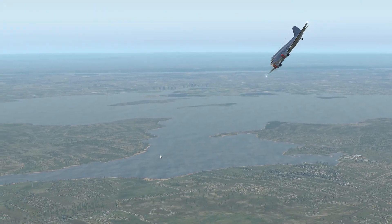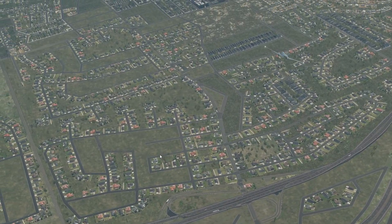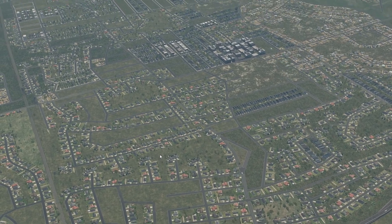And also the DC-10 — even though it actually had a pretty good safety record — is famous for things like the deadliest crash in American history.